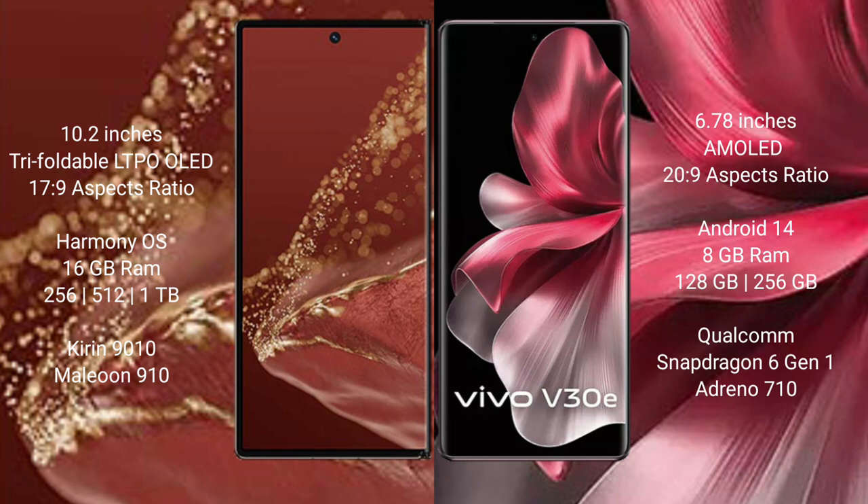The VAV30E comes with 8GB RAM and 128GB or 256GB internal storage, powered by the Qualcomm Snapdragon 6 Gen 1 processor and Adreno 710 GPU.